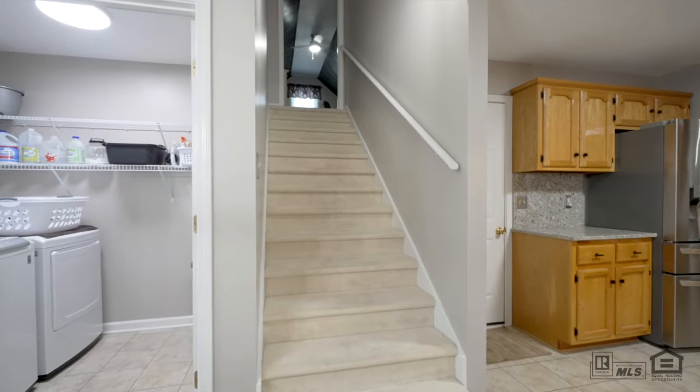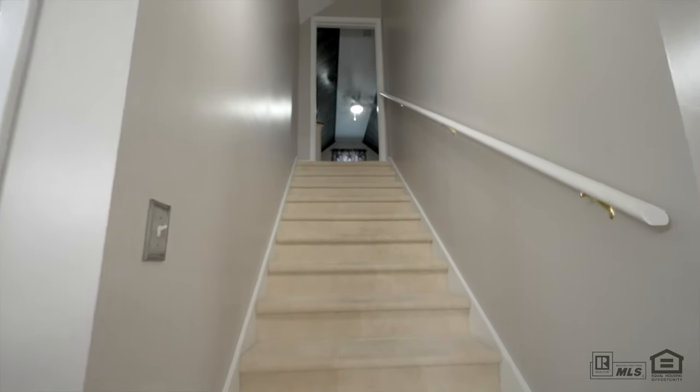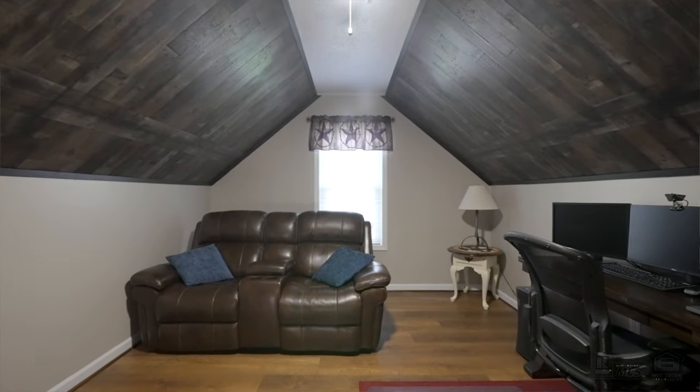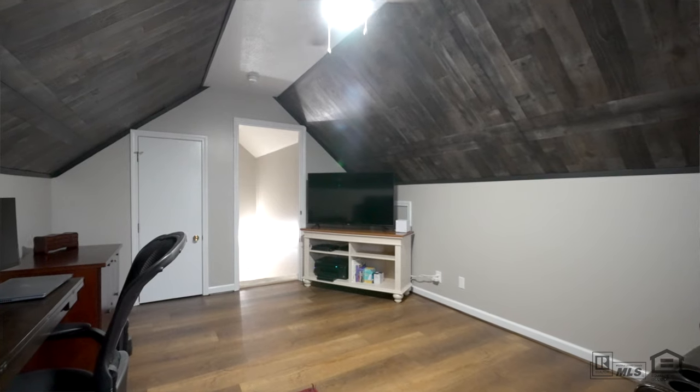Let's check out the bonus room. This versatile space could be a playroom, media room, or even a dedicated home office. With its separation from the main living areas, it provides a quiet space for work or play while still being just steps from the rest of the home.